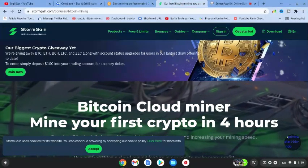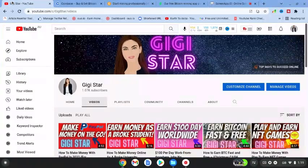Alright guys, don't forget to come over to the Gigi Star channel. Check out my videos and I will see you in the next video guys. Merry Christmas. Bye for now.